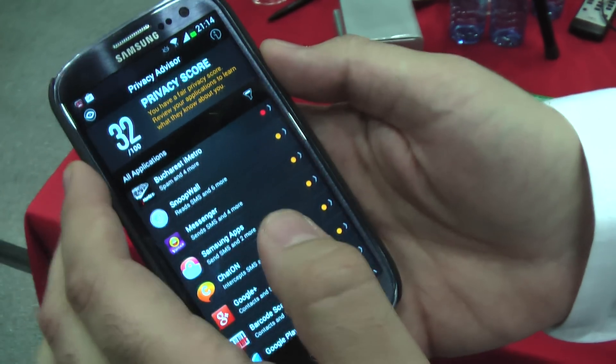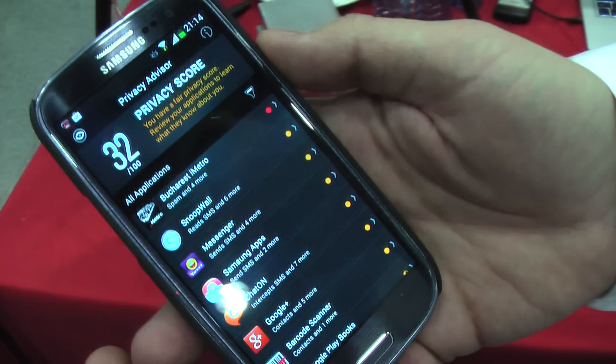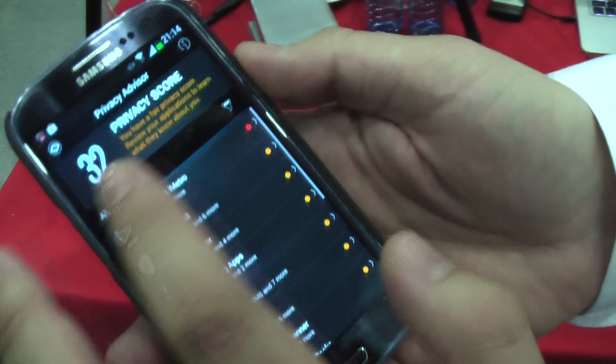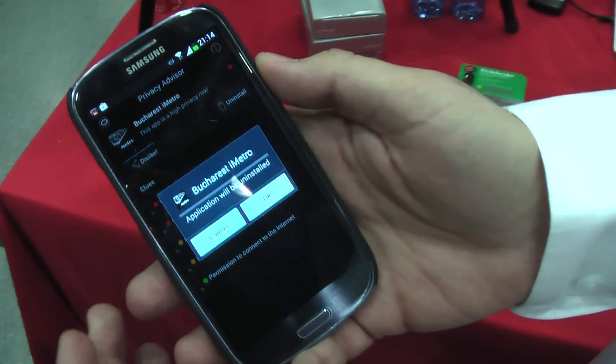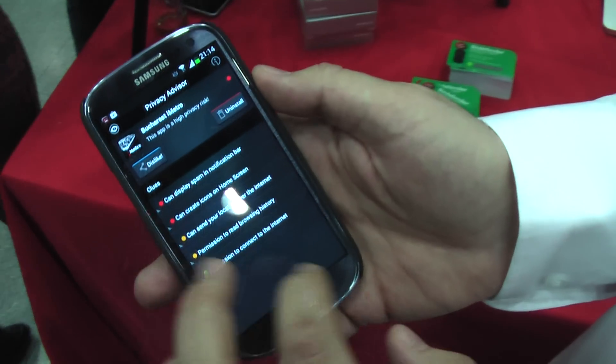This creates a Privacy Score. Right now it's 30 out of 100, which is very bad. For example, if I uninstall an app, the score will automatically improve because this app is very malicious.